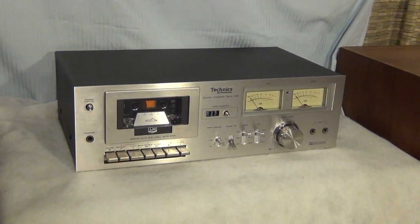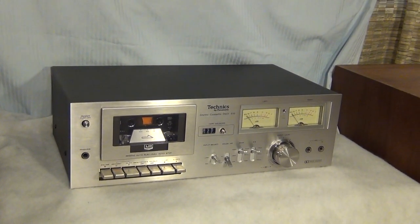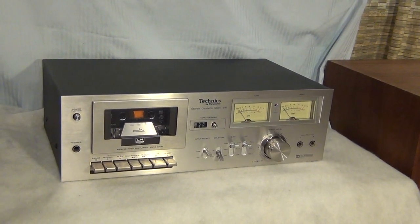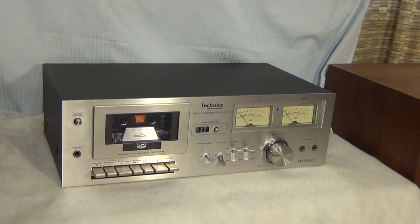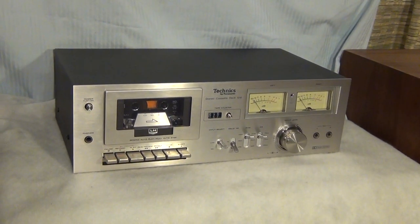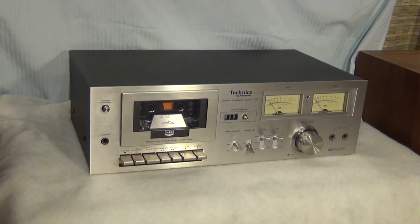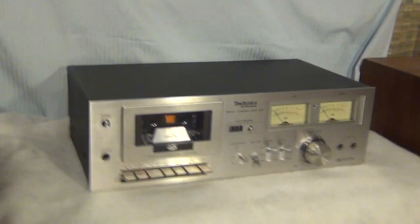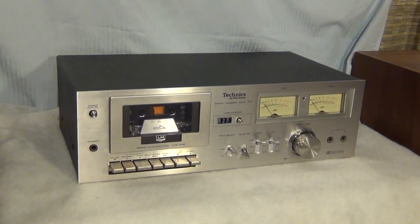Hey eBayers, you are looking at a vintage Technics by Panasonic stereo cassette deck model 616. It is in excellent condition. I have the original box and foam inserts, so it will be shipped in the original box, and that box will be placed inside another box, packed very well.